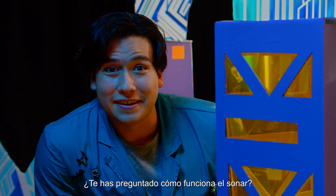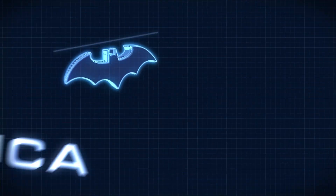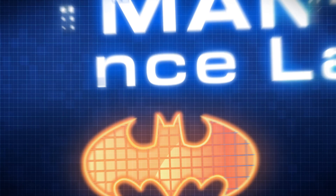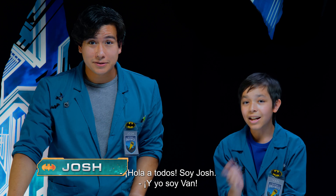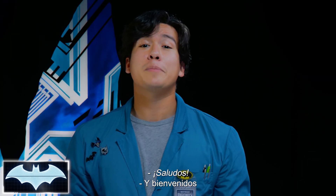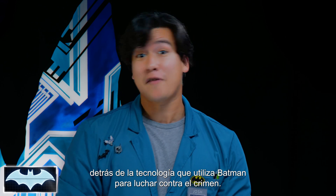Ever wondered how sonar works? Howdy, everyone. I'm Josh. And I'm Van. We've also got with us today the Batcomputer, Penny One. Greetings. And welcome to Batman Science Lab, the show where we test the science behind Batman's crime-fighting technology.